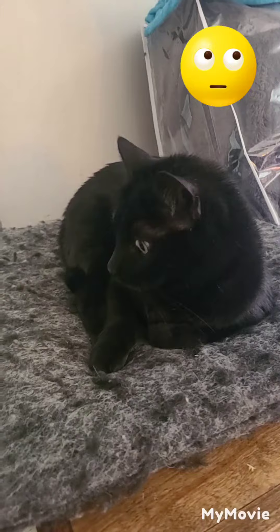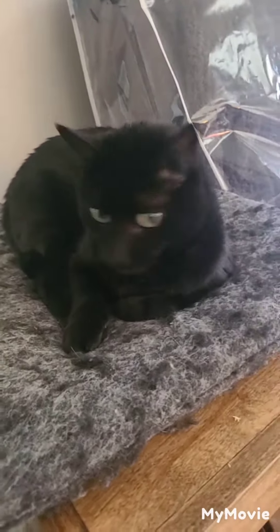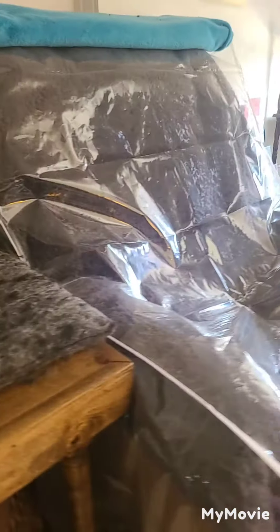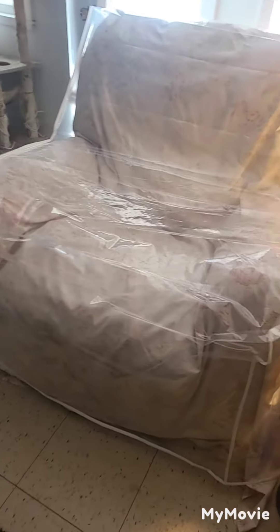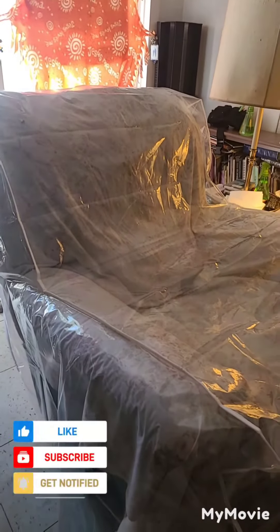Here is Mr. Squirt himself, also known as Jerome. Hello Jerome. He's the reason I have to cover the chair. Both chairs are covered, so when I come back from work later today I'm going to see if there's any evidence of moisture on either of the chairs.